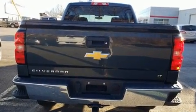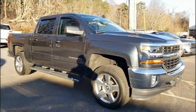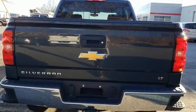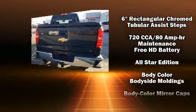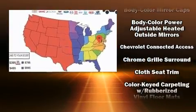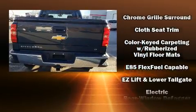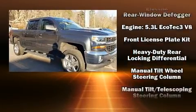Top features include remote keyless entry, a rear-step bumper, a trailer hitch, a bed liner, and a split folding rear seat. With high-intensity discharge headlights illuminating your path, you'll always appreciate maximum visibility.